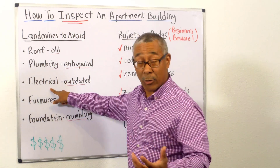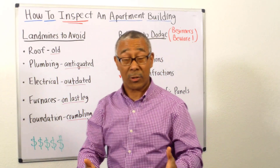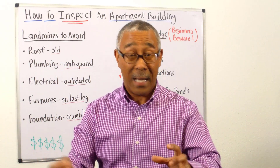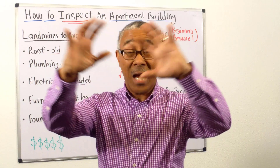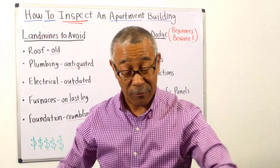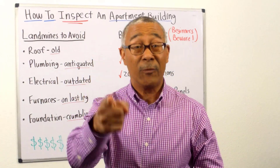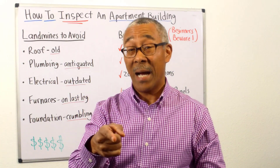Number three: electrical. We all know how important electrical is, and if the electrical is outdated, you may have to replace it — not on just a home, but on this entire building from the ground floor to the top. We're talking big dollars here if you miss that. A landmine, indeed.